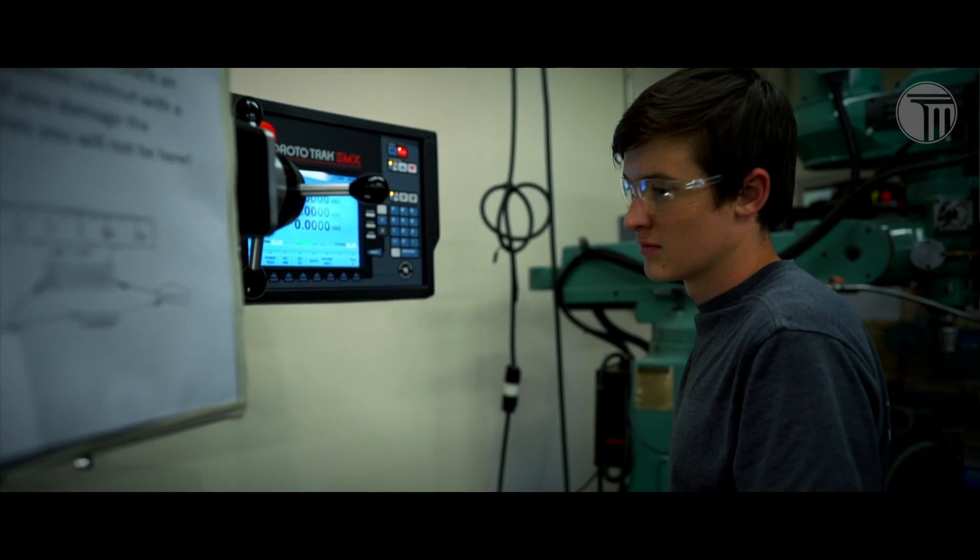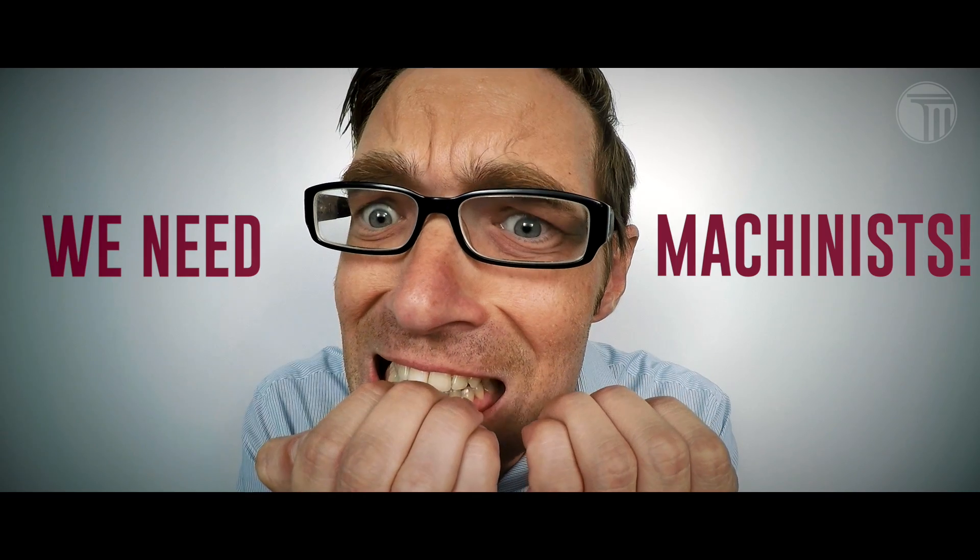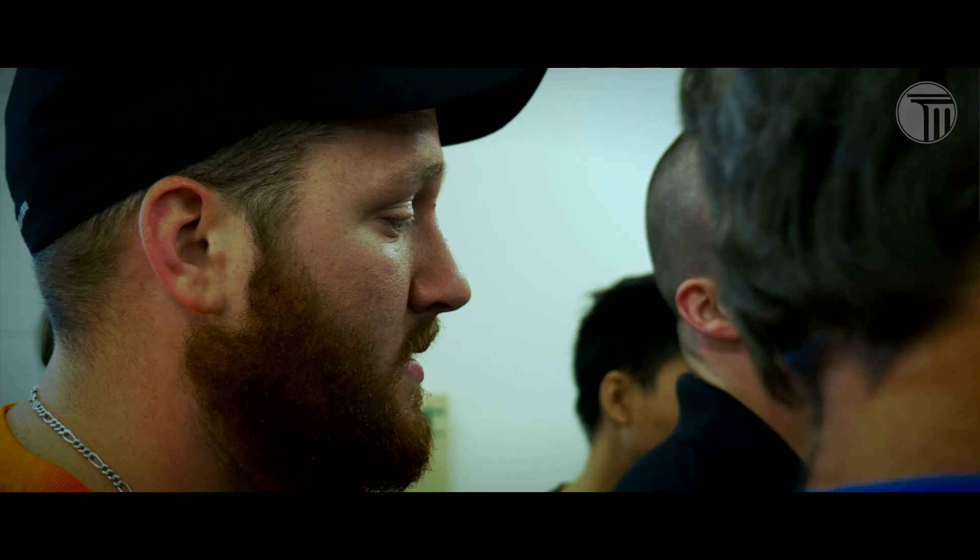It's a good field to get into. It's a really high-demanding job, actually. There's a lot of people searching for machinists, and they really just can't find them. It's pretty reliable — you're not really going to have to worry about jobs and the future. There's always going to be a demand for trades.